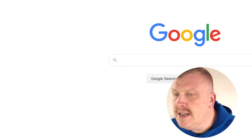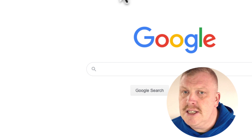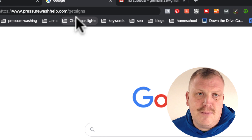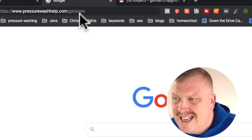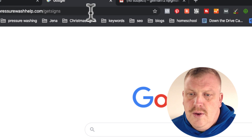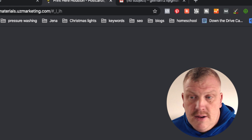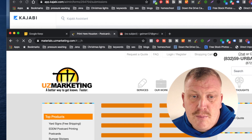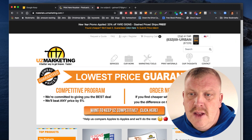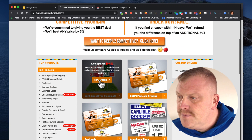So what I'm going to do next is go to pressurewashhelp.com/get-signs. When you go there, it's going to take you to UTZ Marketing. If you buy signs there, you will buy me a cup of coffee. I'm not saying you have to buy them here, but this is one of the places I've found that is fairly cheap and they do good work. You're going to come down here and go to 'get signs' or 'view details' right here.